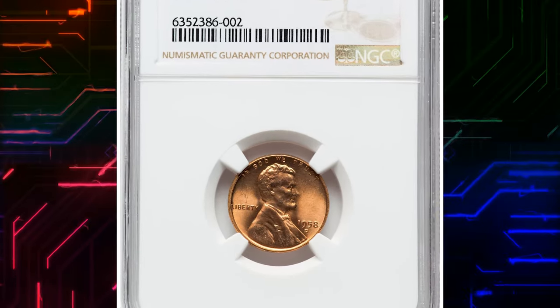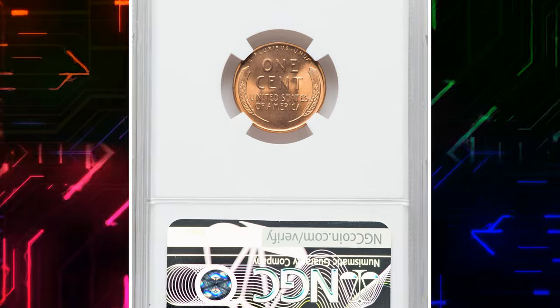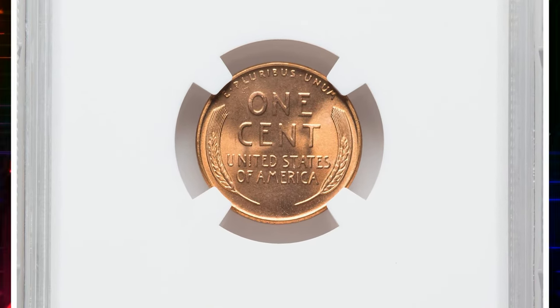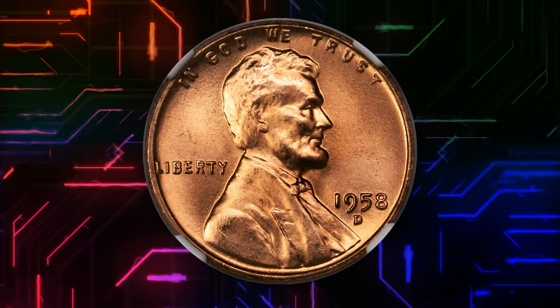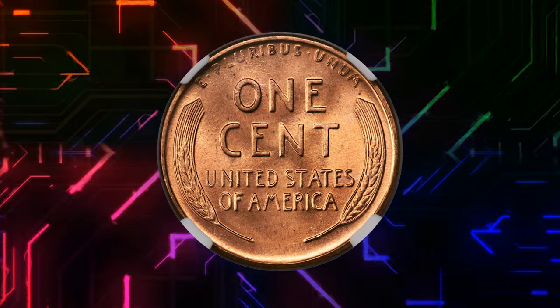Number 4. This is a 1958-D Lincoln Cent in MS68 condition. According to Heritage Auctions, this plentiful final year wheat cent issue is popular in high grade with registry collectors. The finest pieces at PCGS are graded MS67 Plus Red,